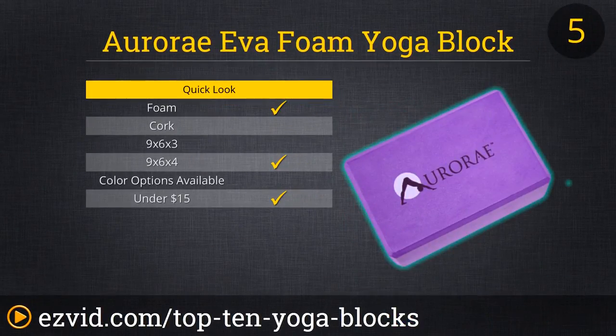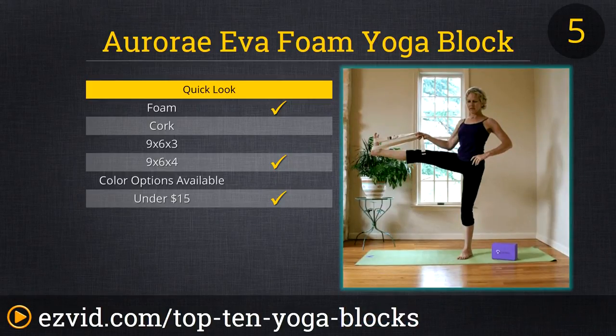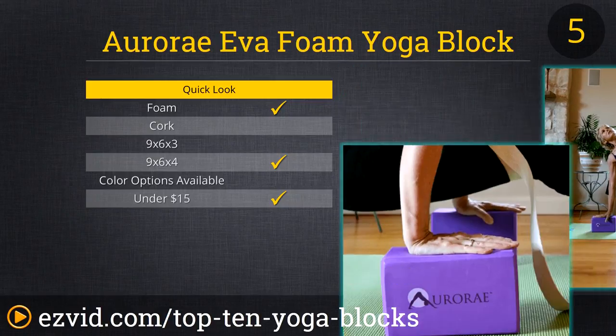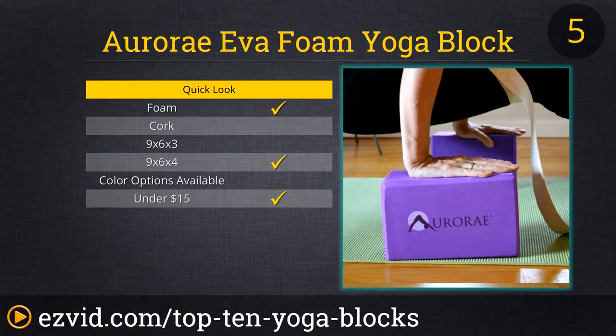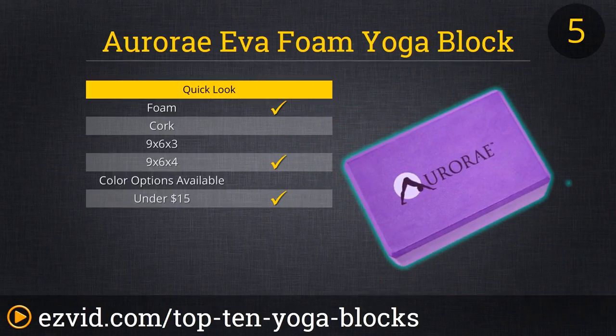At number 5 on our list, the Aurora Eva Foam Yoga Block. This is an extra-wide, vibrant lavender yoga block, costing under $15. It's eco-safe, made of soft, biodegradable materials, and cut with beveled edges to maximize comfort on your hands. It's half the price of similar eco-friendly block designs, and is lightweight enough to carry to the gym while still able to support even the heaviest yogis. A company known for excellent customer service, Aurora will not disappoint with this yoga block.